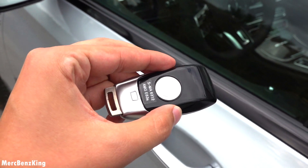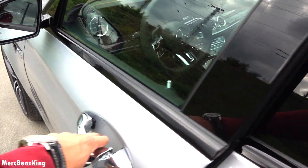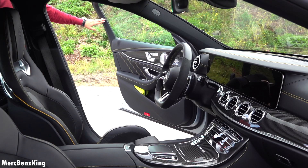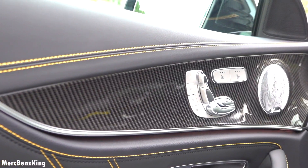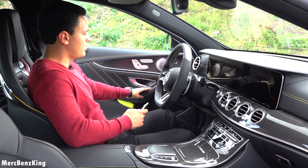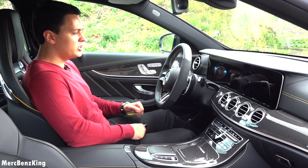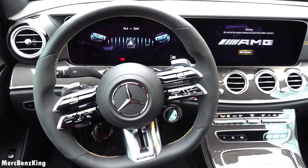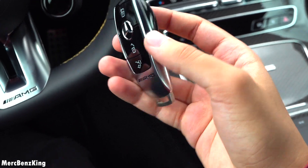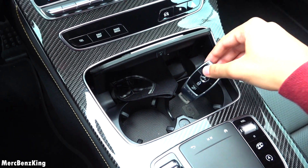It has keyless entry, so if you put your hand on it, the car will lock and unlock. As you open the door, you can immediately notice the new steering wheel and the yellow contrast stitching on the door side. So let's go inside. And there you can see the Mercedes E63S AMG front with a welcome screen. The key has AMG lettering in the front, and I will leave it at the storage compartment with two cup holders.